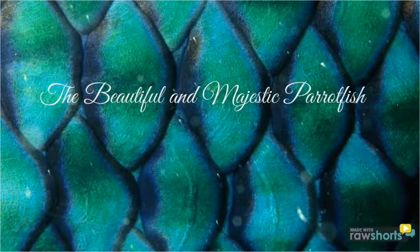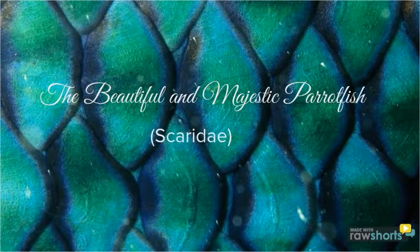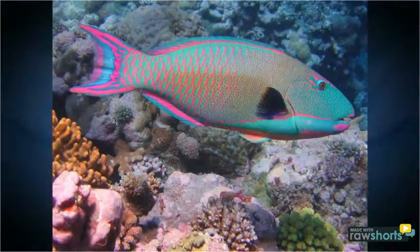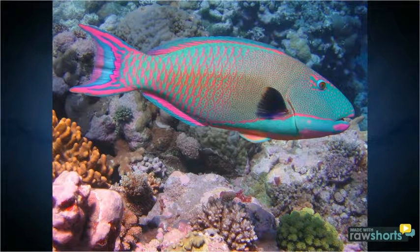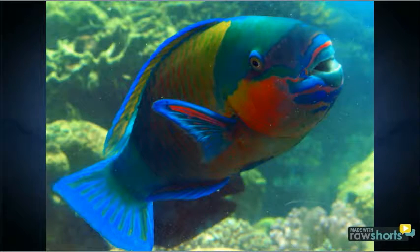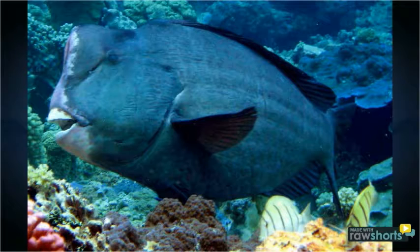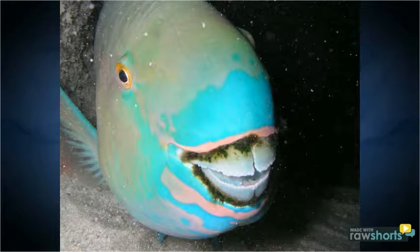The beautiful and majestic parrotfish, also known as Scaridae, by the best person who's ever walked into Mr. Beltwell's classroom. The parrotfish comes in many shapes and forms and sizes and colors, and as you can see here, they are among the most beautiful animals that roam the ocean floor.